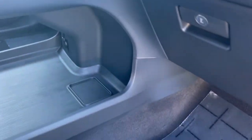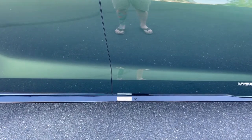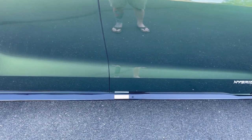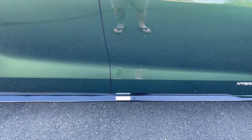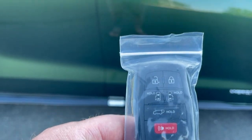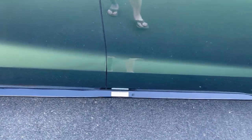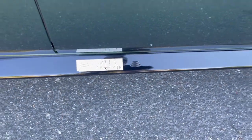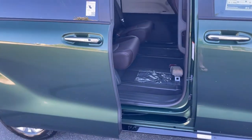We also have heated and ventilated front seats, which I'll go over when we get inside. There are a variety of different ways to open the two rear doors and the back hatch. On the key fob, hold the symbols for three seconds and that opens any of those three doors. You also have a foot kick sensor underneath - if you don't want to dig your key out of your pocket or purse, just kick and boom, it opens right up.